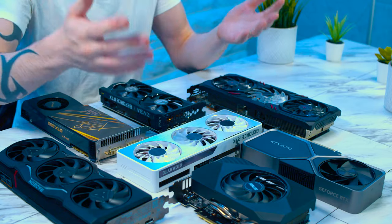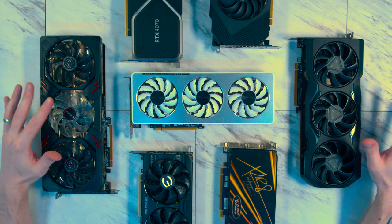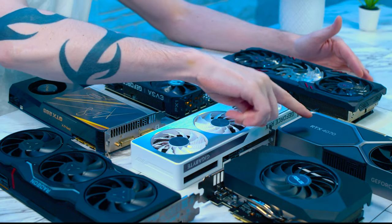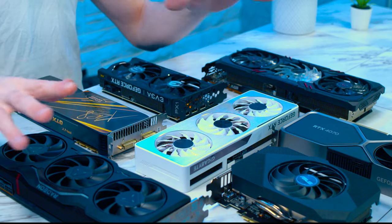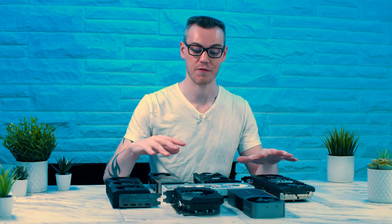Once you've identified a model, you enter the world of which version to go for and what the pros and cons of each are. I have seven different graphics cards in front of me — they are different models, like the 7900 XTX and a 4070 from Nvidia, but this is a good representation of the differences between versions. Why have I chosen these seven? What are the differences between them, and why would you go for one over another?